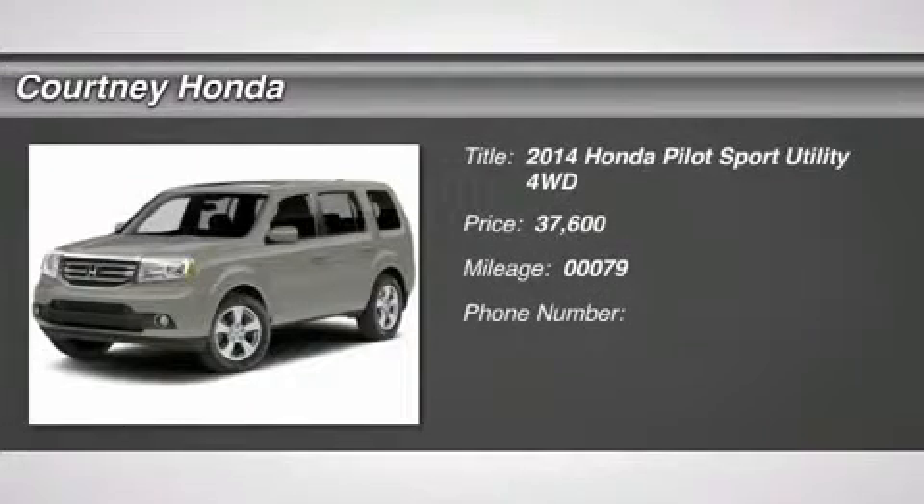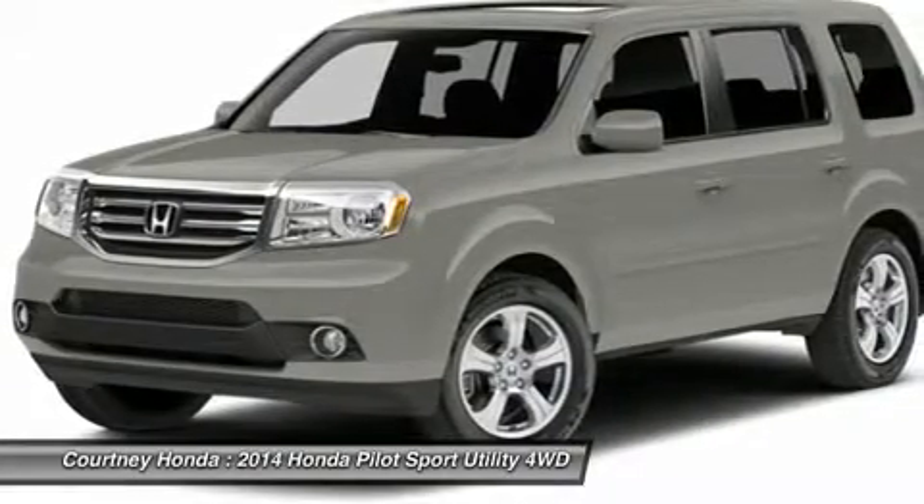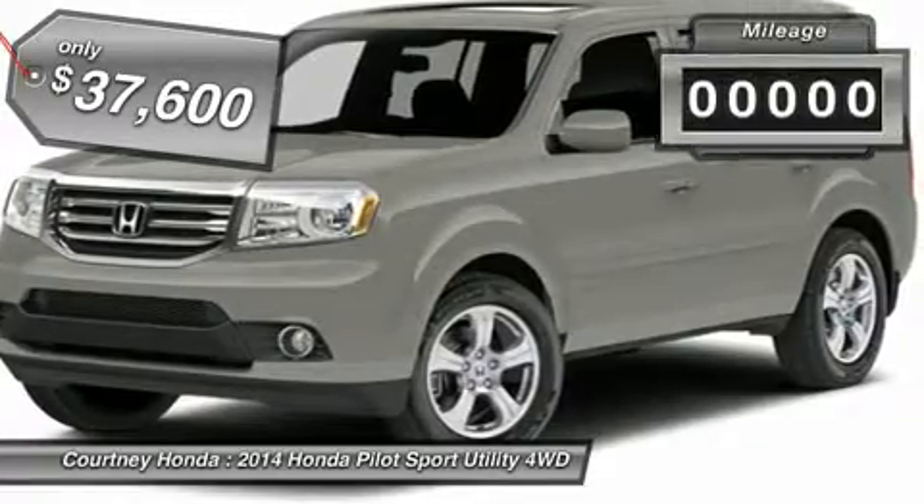The 2014 Pilot. Optimal utility. Indulgent interior. Powerful performer. You'll be ready for almost anything in the Honda Pilot, and it's priced below $40,000.